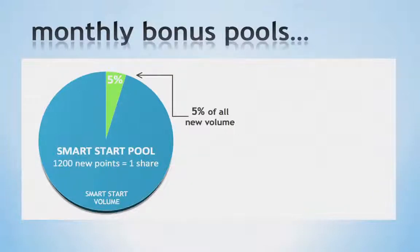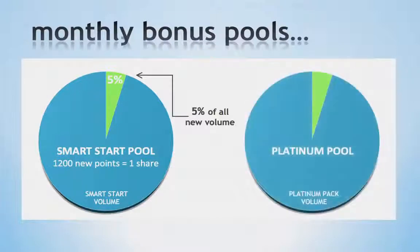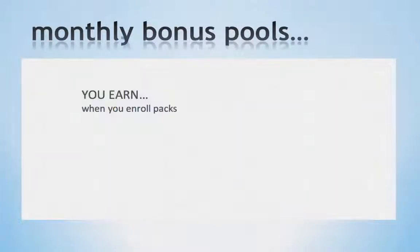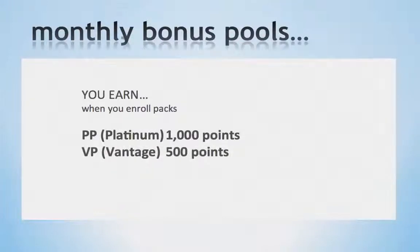You can earn additional shares for every 1,200 points from personal enrollments during that calendar month. Next is the Platinum Pool. This pool is 5% of all Platinum Pack sales for the calendar month. When you reach 5,000 points during the calendar month, you will qualify for one share in the Platinum Pool. You can earn additional shares for every 5,000 points from personal enrollments during that month. When you reach the goal of a Platinum Pool, you will automatically qualify for four shares in the Smart Start Pool. Points can come from any combination of personal enrollments of business packs and preferred customers. For example, enrolling someone on a Platinum Pack gives you 1,000 points, a Vantage Pack gives 500 points, a Freedom Pack gives 250 points, and customer points will vary based on the products they order.